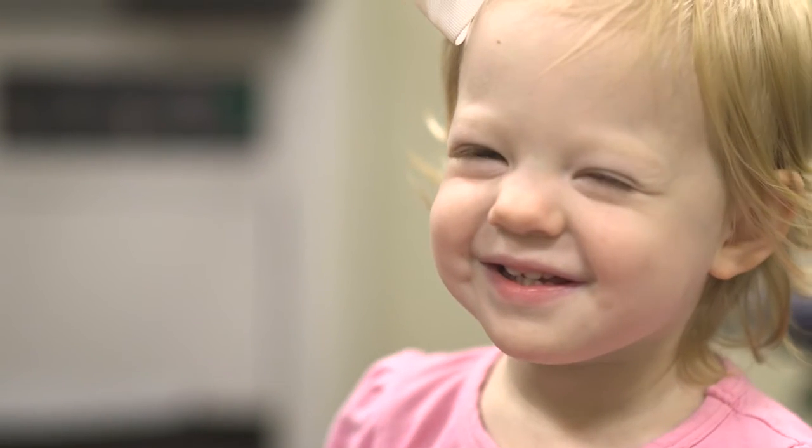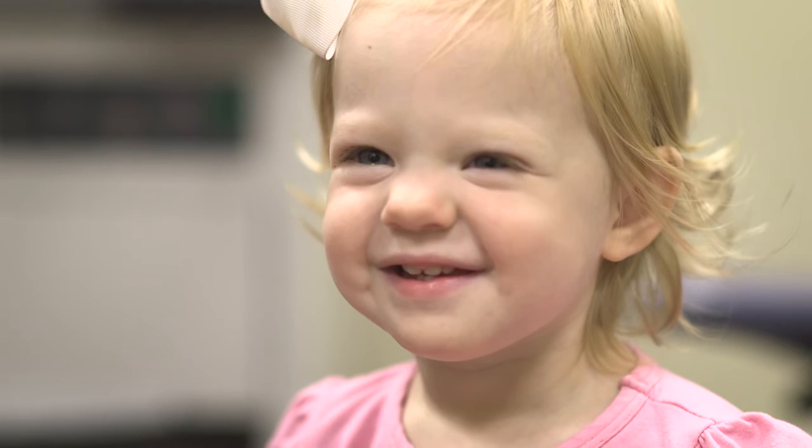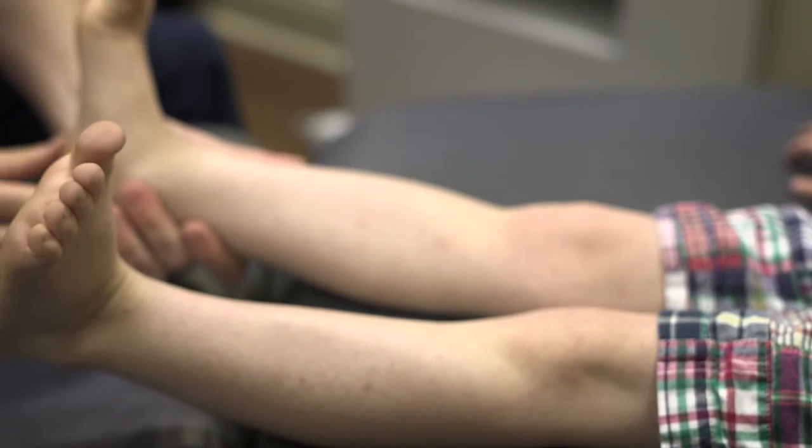Children with healthy feet avoid many kinds of lower extremity problems later in life. That is why it's important to periodically inspect your children's feet.